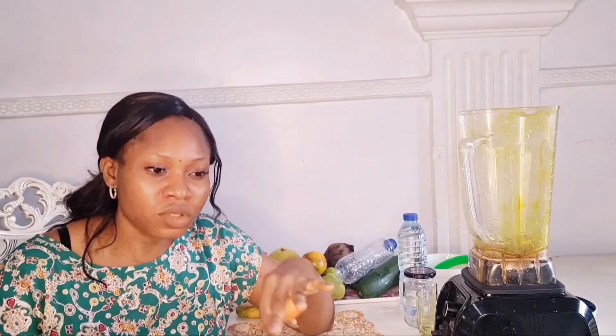Tomatoes help those with constipation. Before I started taking my fruit intake seriously, I used to have serious constipation, but ever since I did, my bowel movement is easy and I go to the toilet freely. If you deal with constipation, eat at least two or three raw tomatoes a day. They also help boost immunity with vitamin C, have vitamin K for bone strength, and beta-carotene which improves eye health.